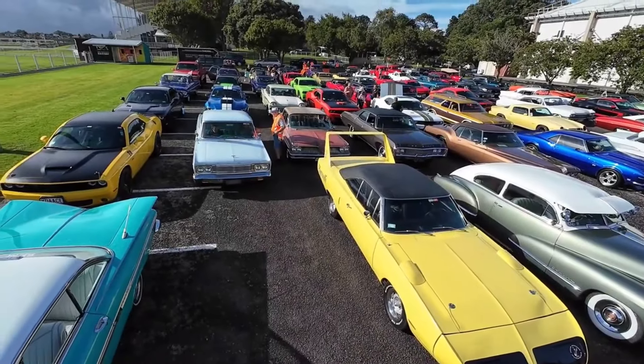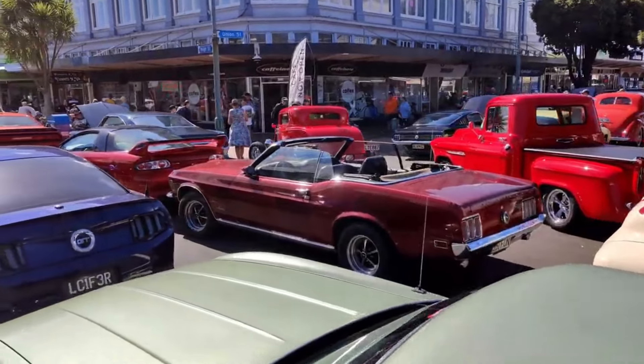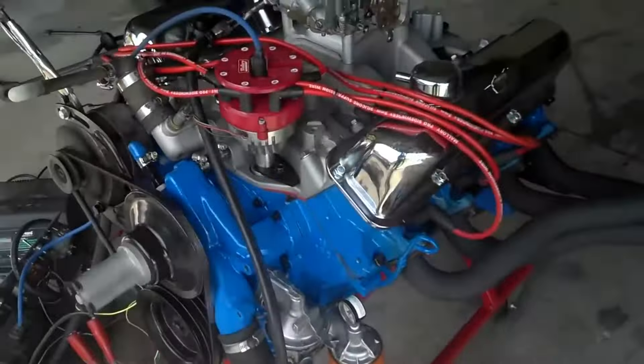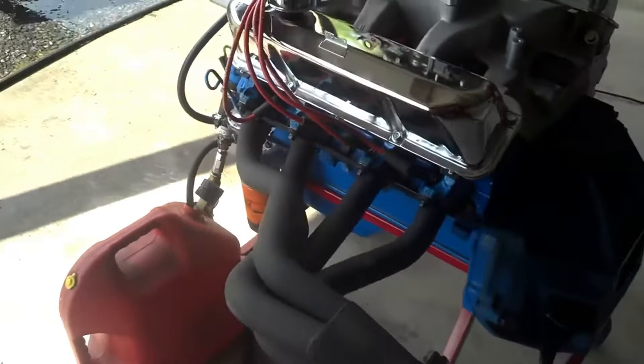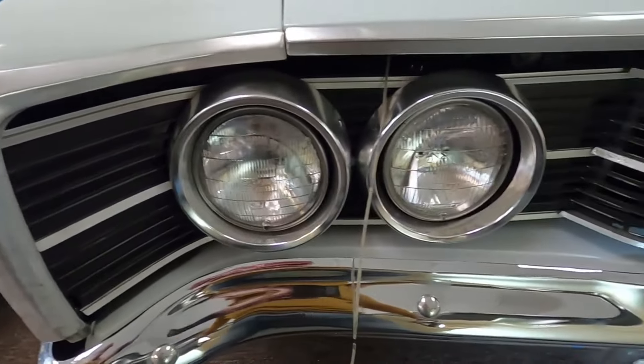Well, there you have it — the five fastest muscle cars powered by Ford's iconic 428 Cobra Jet. Which of these cars did you find interesting? Comment down below and let's discuss. Don't forget to hit that subscribe and like button to keep updated on our future uploads. Until then, I'll catch you on the next one.